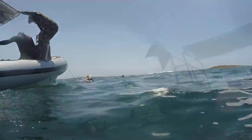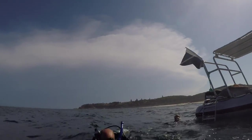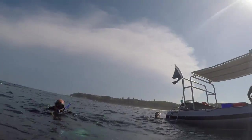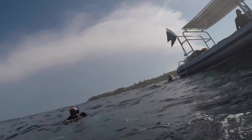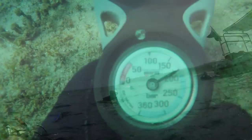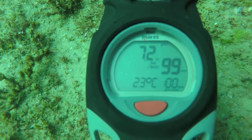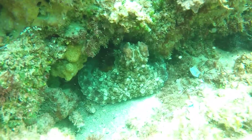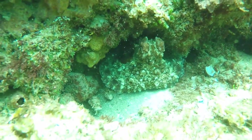Doing the short surface swim to the anchor line I looked up at the sky and I could see a huge storm front slowly moving in, which later that evening would give us a spectacular display of lightning which you can see at the end of this video. We dropped into 7.2 meters of water — that's 23.5 feet — and the temperature at this depth was 23 degrees Celsius, but as we got deeper it dropped to 22 degrees, which is 71.5 Fahrenheit.